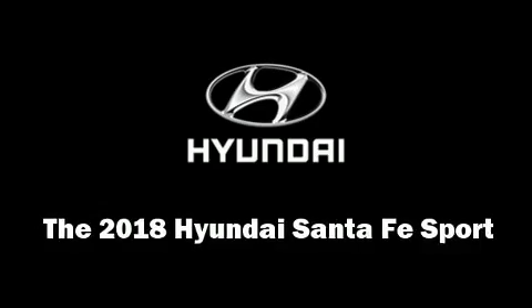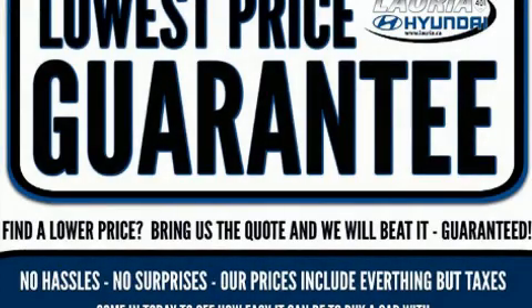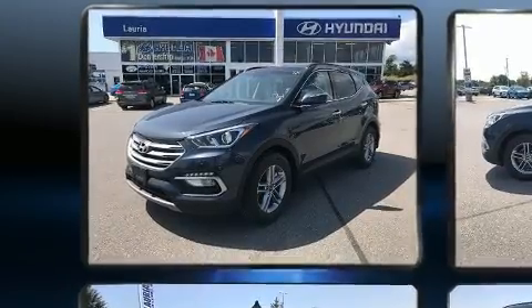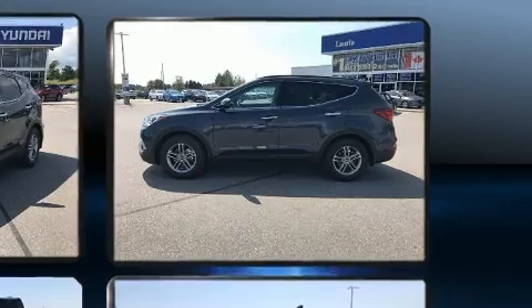Take command of the road in the 2018 Hyundai Santa Fe Sport. Smooth gear shifts are achieved thanks to the 2.4-liter four-cylinder engine, and for added security, Dynamic Stability Control supplements the drivetrain.